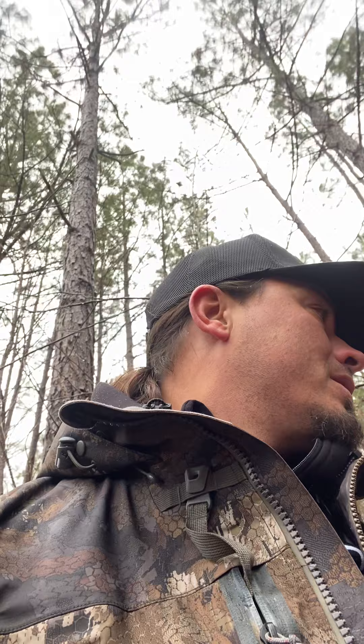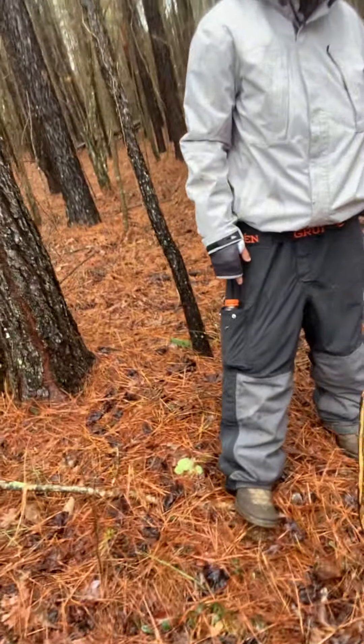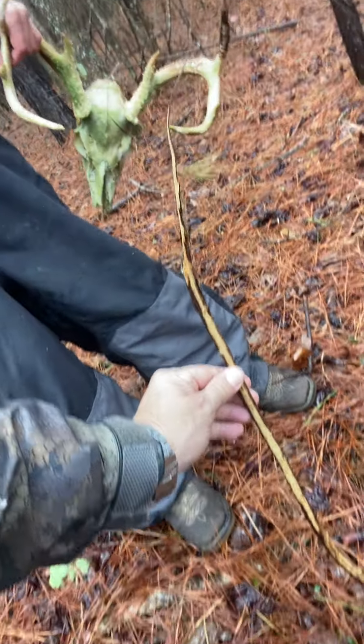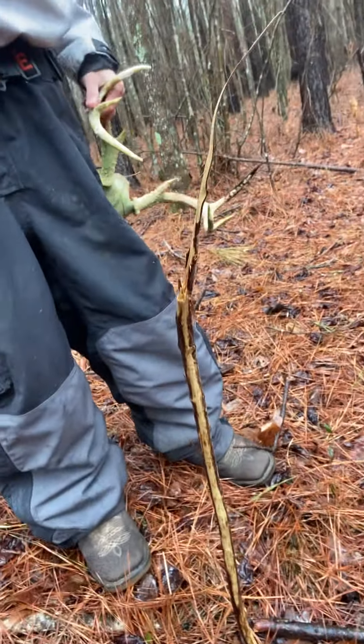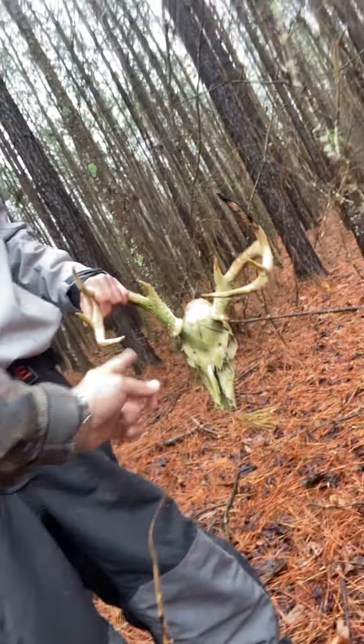There's y'all's tip — Slick's tips. Keep your eyes open for sheds. This shed was found while scouting for turkeys. Look right here — you can see where he rubbed the tree before he dropped his rack. He was rubbing that tree. That's what we call a shed rub. So you find a rub like that and then 10 yards away you find a shed. We'll put the cameras in here.